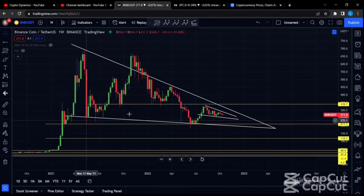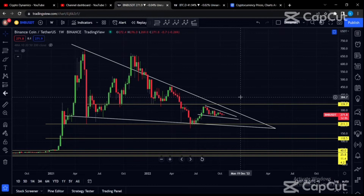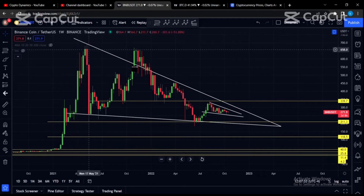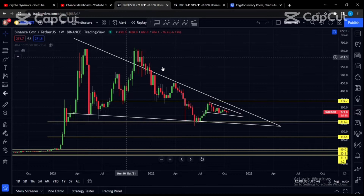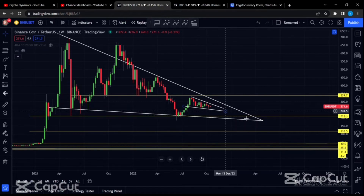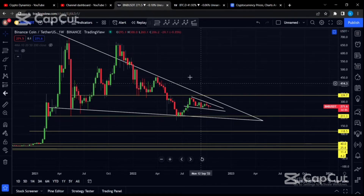A trend reversal would be the opposite of what we saw at the end of the bull market — we would basically have to see a brand new structure, that of an uptrend with higher highs and higher lows. Now BNB is moving in a pattern that seems to be a falling wedge. Falling wedges have a price structure of lower highs but also lower lows — these are a byproduct of a downtrend. Obviously this downtrend cannot continue forever, so at the apex of this wedge, we tend to see an expansion in volatility as price action nears the apex of a consolidation pattern.